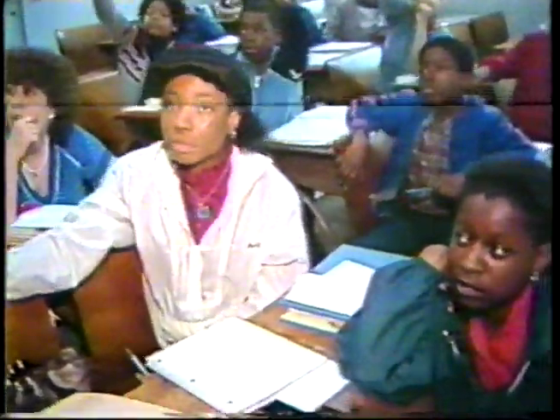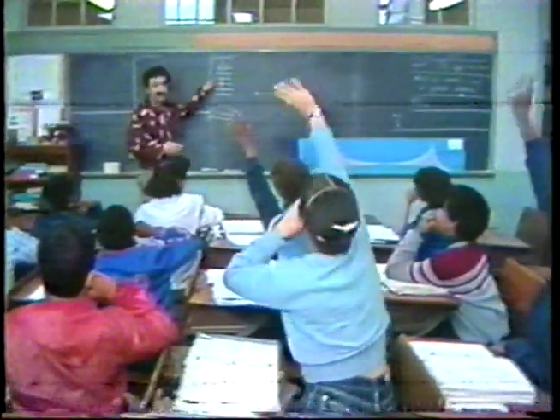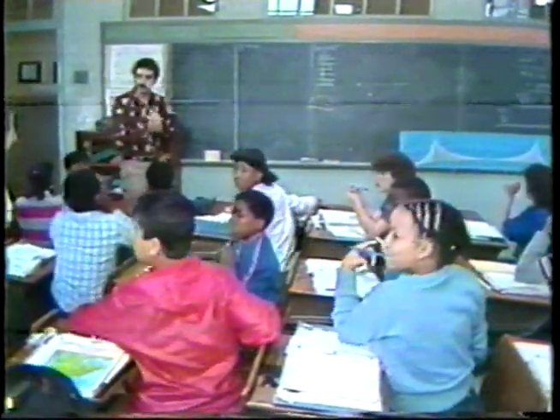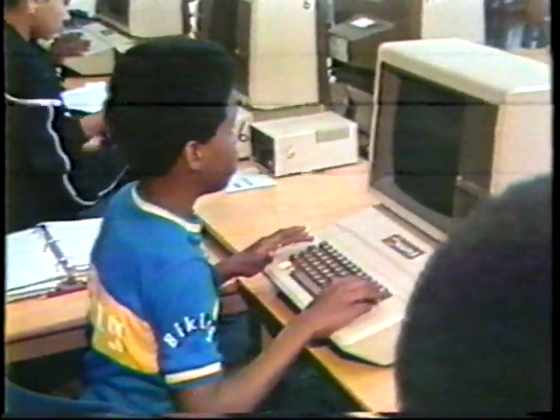In the classroom, students work through algebra. The school was changed to a junior high school where all subjects are taught, but the new emphasis is on math and the sciences, particularly computer training.